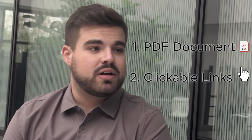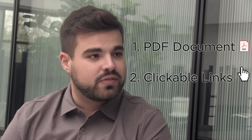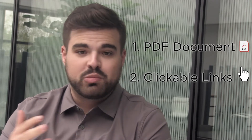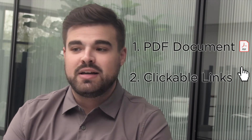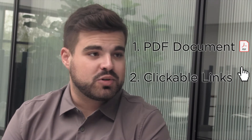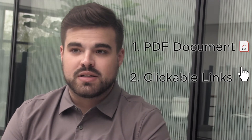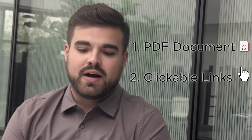It makes for a much smoother and more efficient reader experience for the recruiter or hiring leader when they're able to just click on those links, open up your email, send you a contact message, or review your LinkedIn profile or any work samples you may have. It just makes things more efficient for the person on the other side.